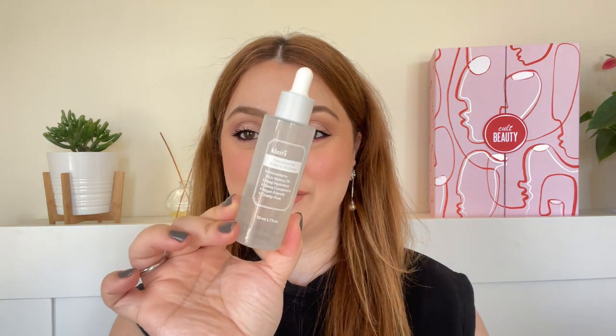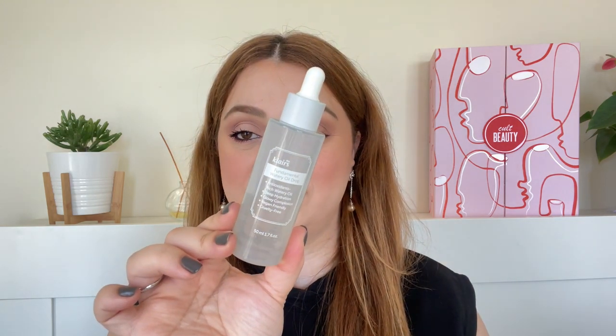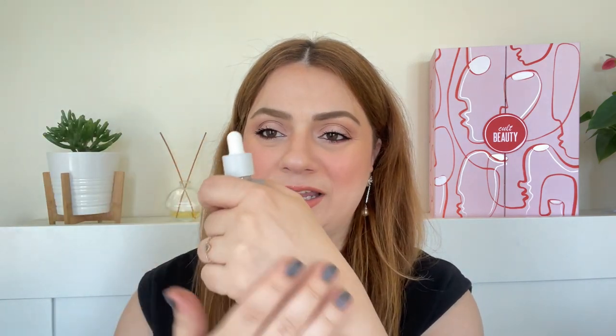Another product I loved this year is also by Dear Klairs — it is the Fundamental Watery Oil Drop. This feels like an oil but it's oil free. It's such a nice texture and you would think it's got oil in it, but no — it's very similar to fatty water. Quite liquidy as well. It absorbs super quickly and you don't feel it on your skin once it's absorbed. I really like it.